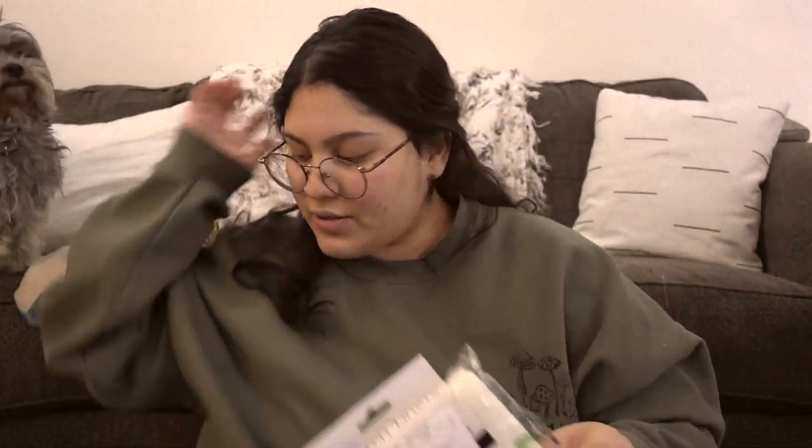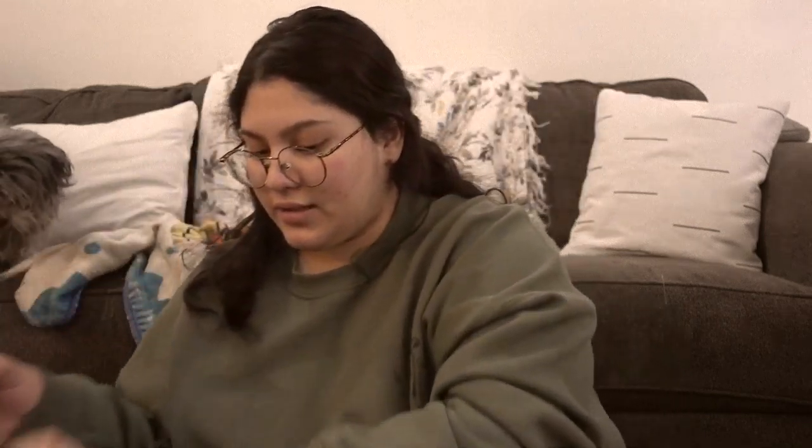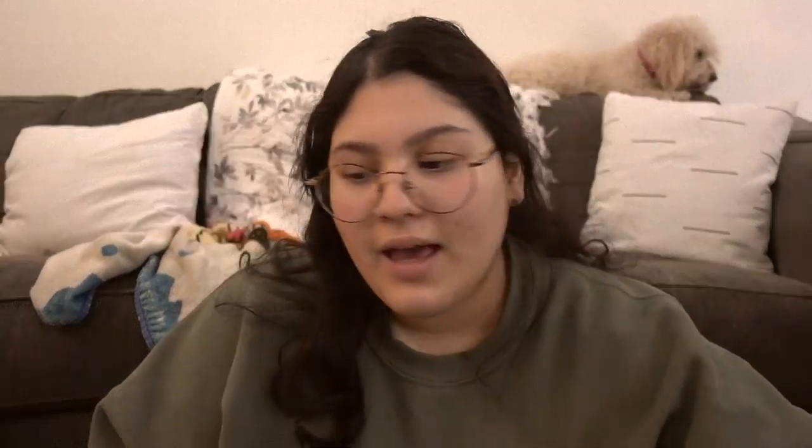My mom also got this one for her cleaning supplies. And she got a hand soap refill — it smells really good. My mom also got some fridge bin liners, the same kitchen utensils, a tea strainer, and some Christmas kitchen towels.